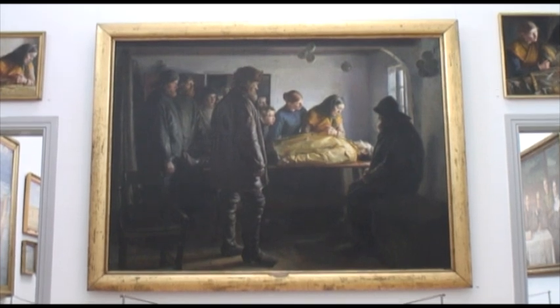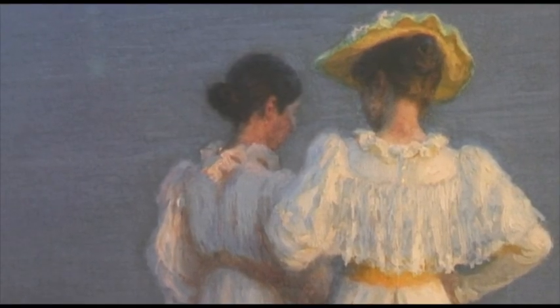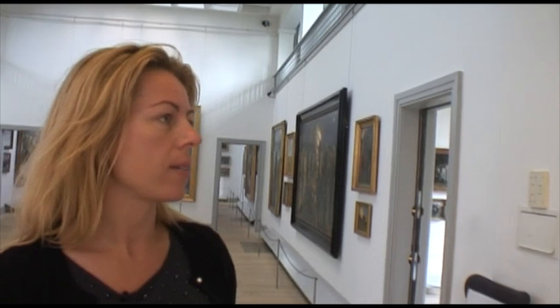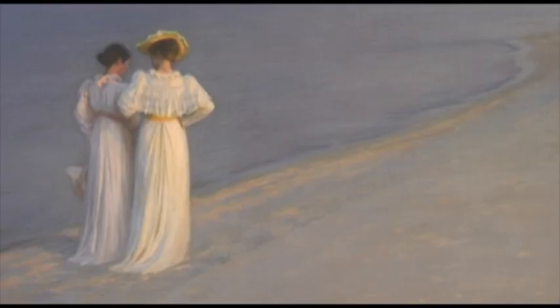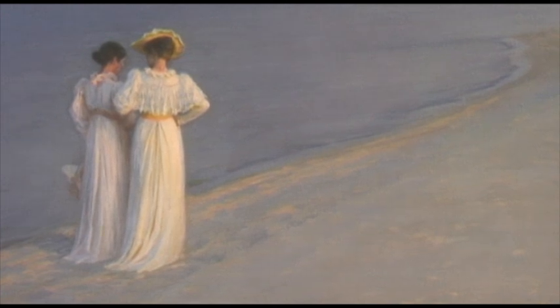But the paintings from Skagen were not only about the life and death of the hard-working fishermen. This painting is made by P.S. Kroyer, the most famous artist in the Skagen colony. The motif is Skagen's Southern Beach — an evening walk at Skagen's Southern Beach. It's like the beach is never ending, just going down the coast.